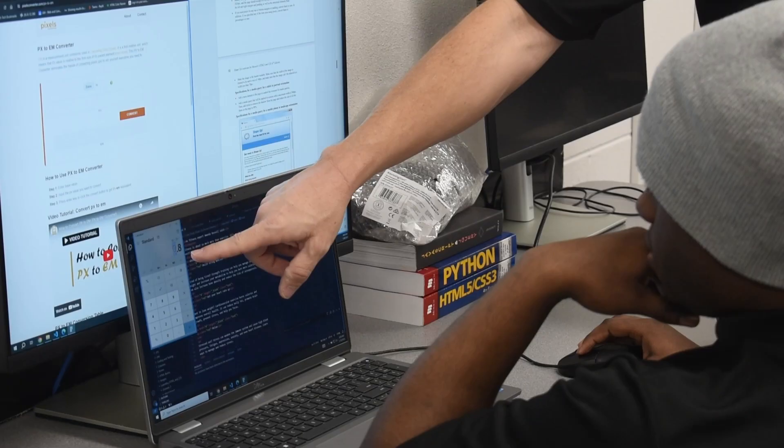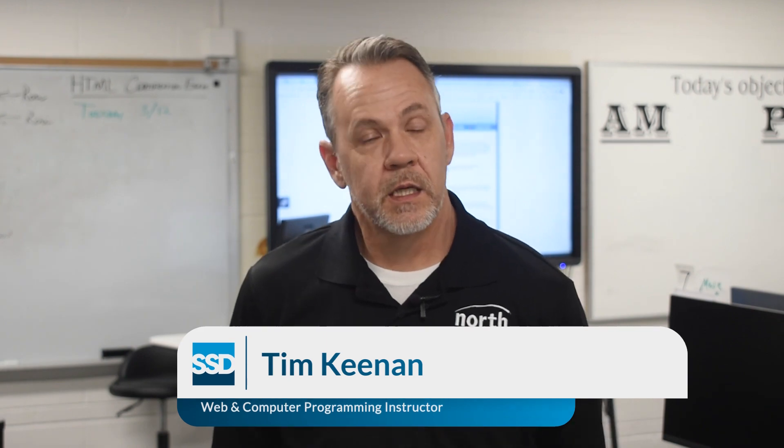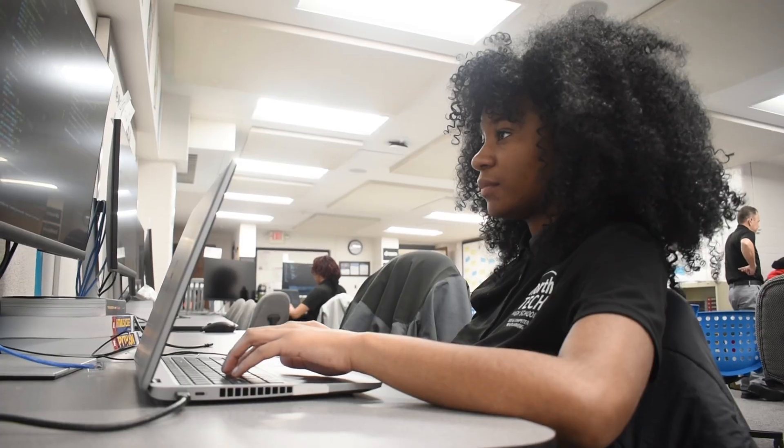In the senior year, we get more into actual scripting, so we learn how to create desktop applications that students will use on some of their computers. They can parlay that into creating phone applications.